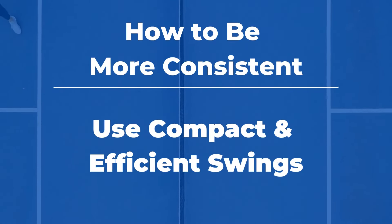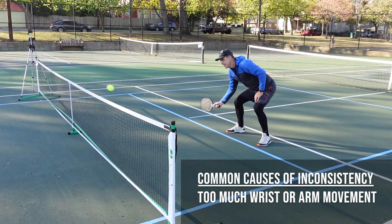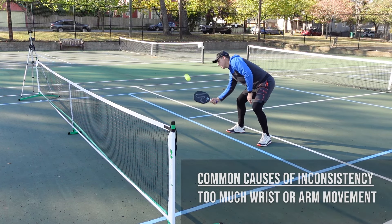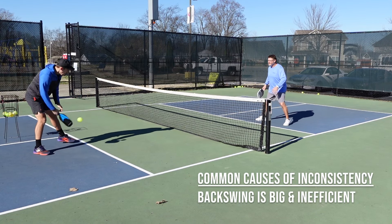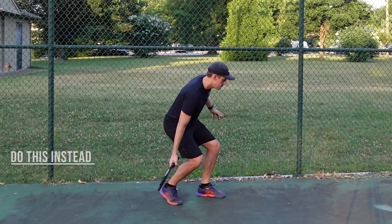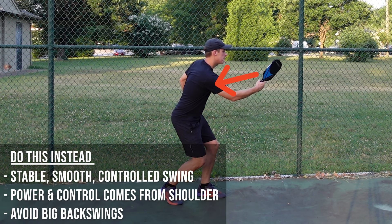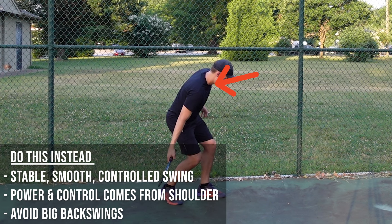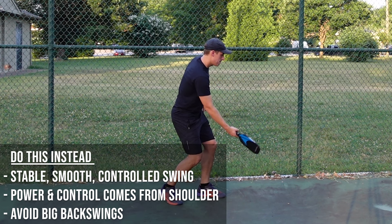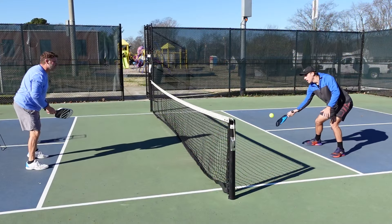Many players who struggle with inconsistency tend to use too much wrist or arm in their shots, or they have extra large backswings. Instead, you want to minimize that unnecessary movement. This means you will have compact swings and will use your shoulder as the primary director of motion. By using your shoulder, your swings will be stable, smooth, and controlled, and this pendulum swing motion is much easier to repeat consistently.